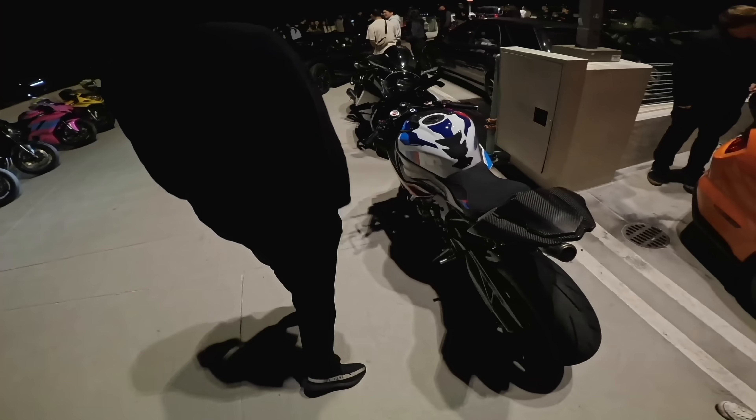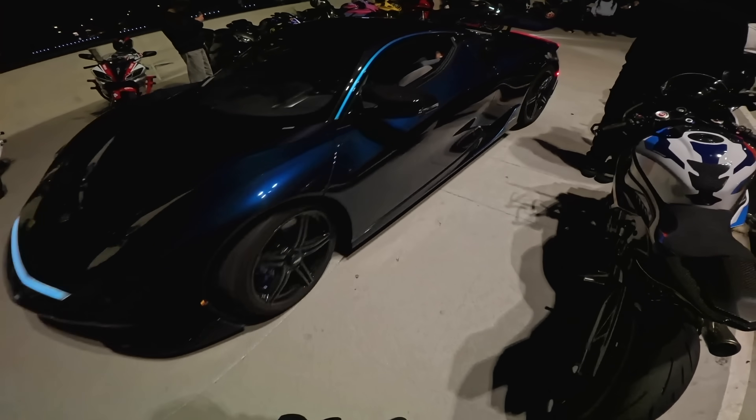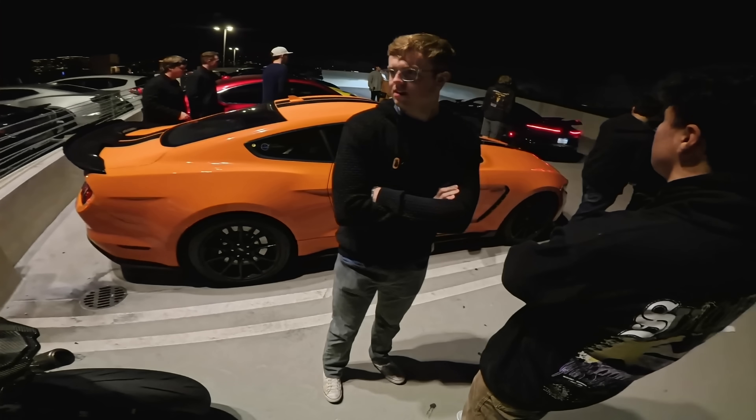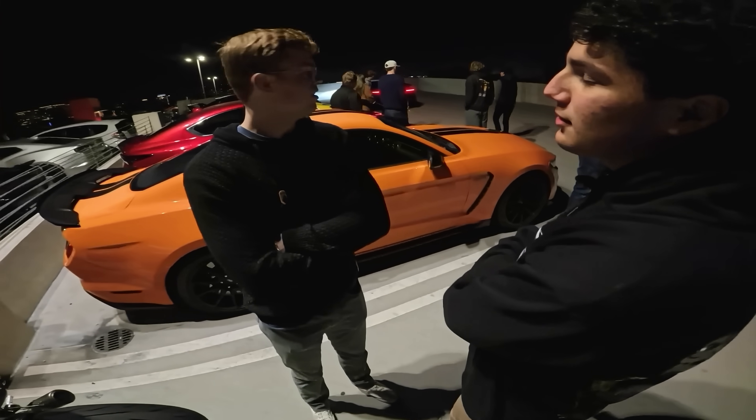So yeah, apparently this is 2,000 horsepower, full electric. Nuts. I was told that he wants to race. He has a Pagani too.